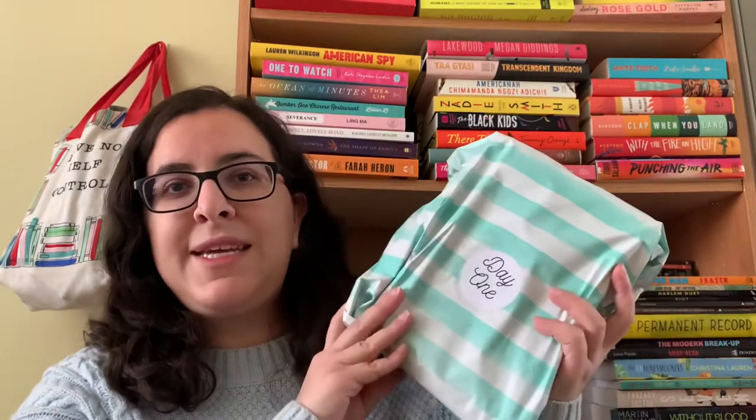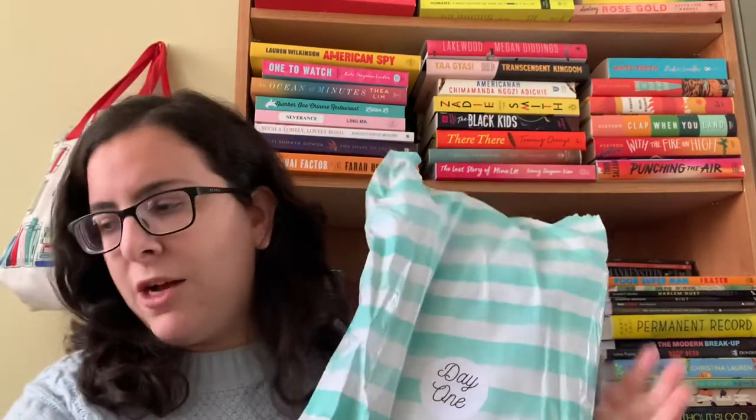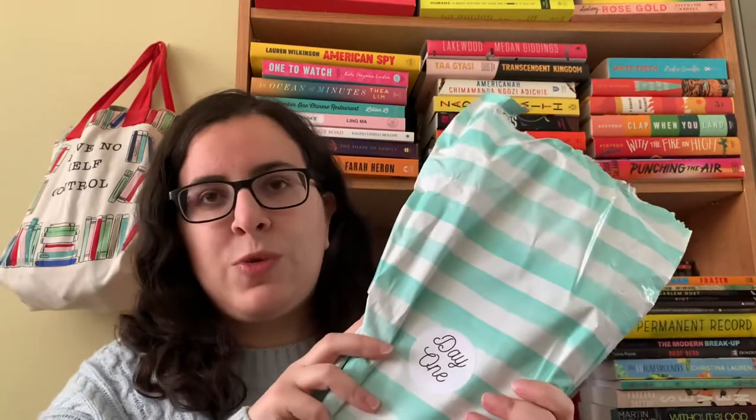I'm just going to show you the packaging of the gifts as I open them and then show you what we got — that's just the fun of any advent box. Fair warning: some of these packages are a bit rough because I should have taken more care opening them. All their packaging has a consistent themed color scheme and look, whether it's the advent box or their regular YA or adult subscriptions, so it always looks great together.